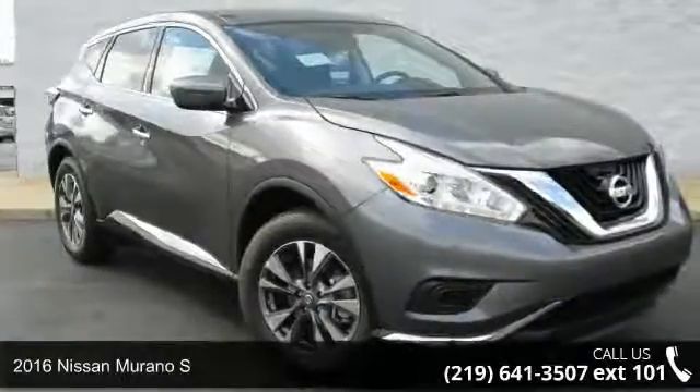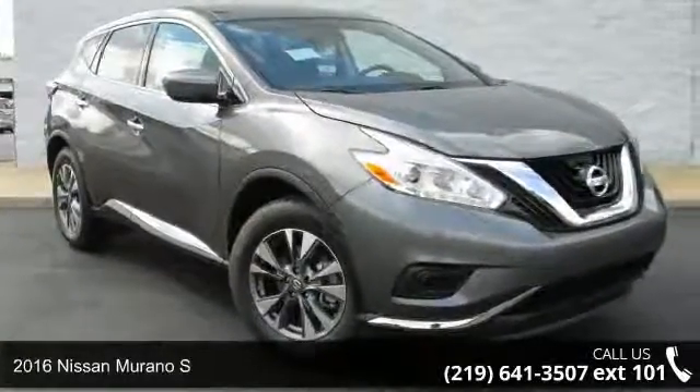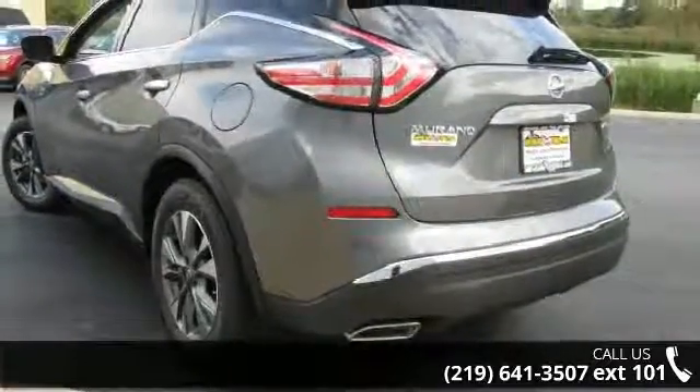Check out this 2016 Nissan Neuron OS. If you are looking for an automobile with great features, look no further.